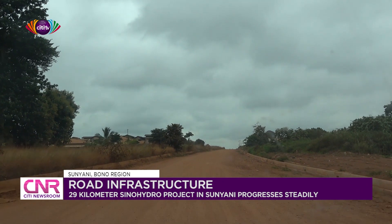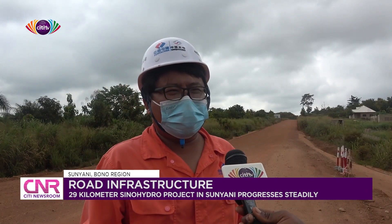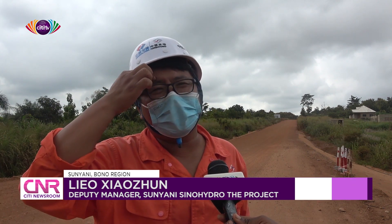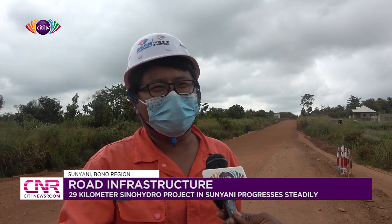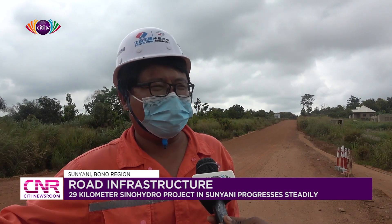Mr. Zhangun also spoke on the ongoing 10-kilometer Brecum road. Brecum is about 10 kilometers and they are still working on it — it's going very well. Right now, the weather is starting to dry and the rain is reducing, so I think everything will go faster.